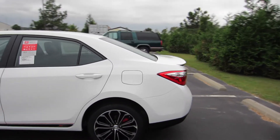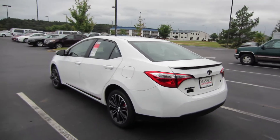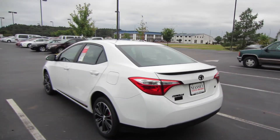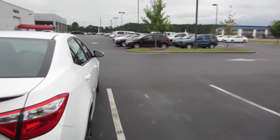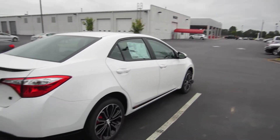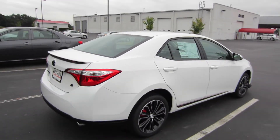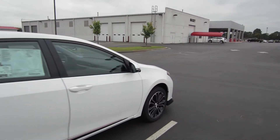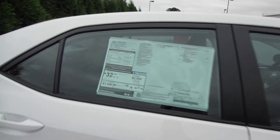Now if you're not familiar with the XSP, it's a package that you add on to an existing trim level of a car. So on a Tundra, you would add the XSP package on top of a Tundra SR5. On the Corolla, you add it onto an S Plus. And it adds quite a few exterior accessories to make your Corolla look unique. So let's go ahead and check out the window sticker on this one.